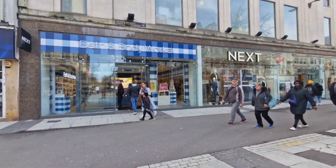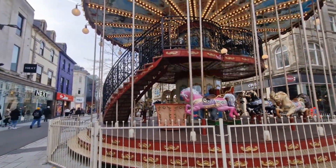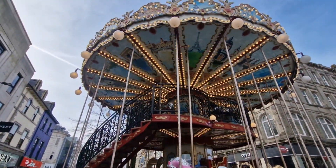We're going down Queen Street now, and you'll find this in the middle of Queen Street — just out in the middle, not far off. And it's been there for years, that roundabout.